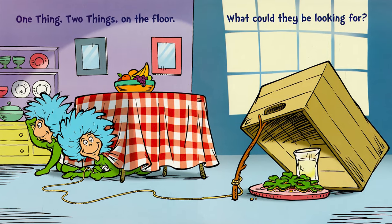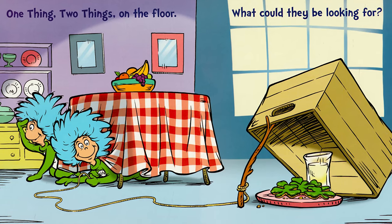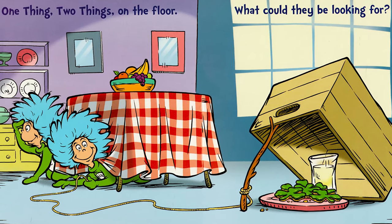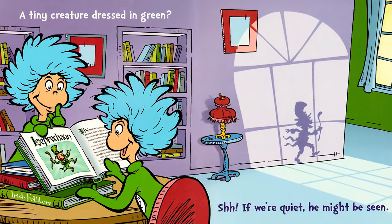One thing, two things, on the floor. What could they be looking for? A tiny creature dressed in green?